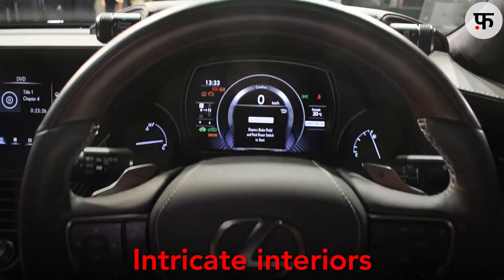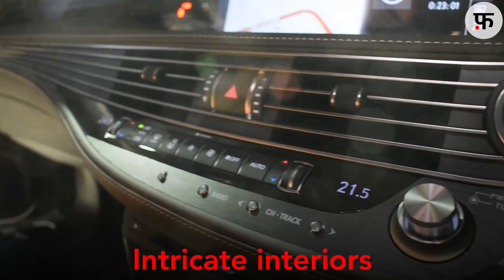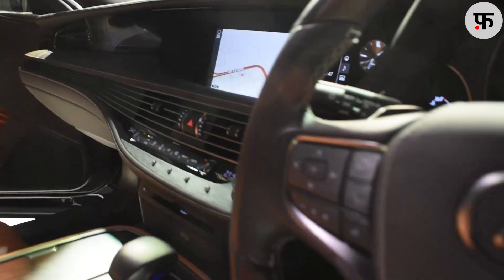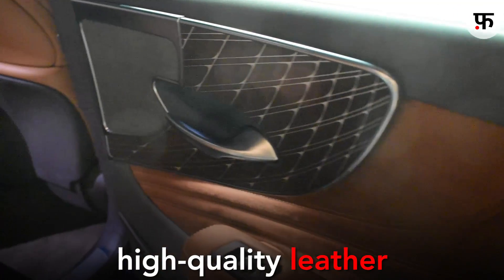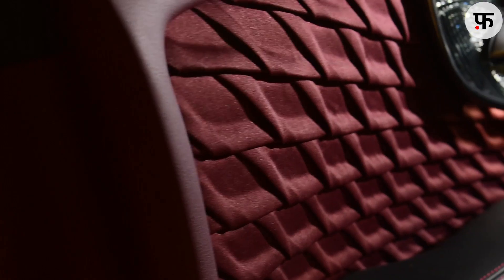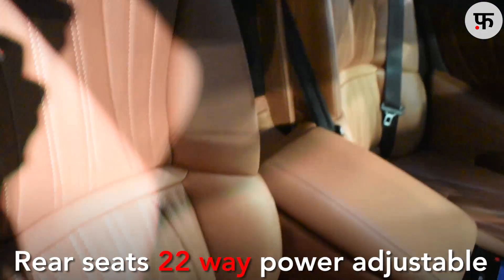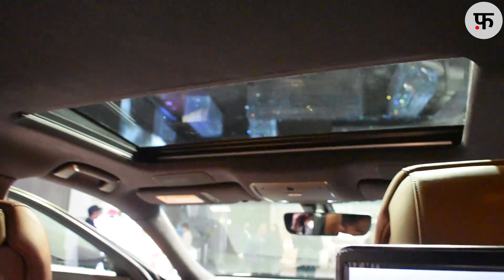Interiors again offer a very different experience than what we see with popular German luxury sedans. Inside, there are a lot of things going on, and all these special design cues will need some time to notice. High quality leather, beautiful stitching and intricate design cues define this interior. The front seats are 28-way power adjustable and the rear seats are 22-way power adjustable, with massage functions inbuilt in all seats.